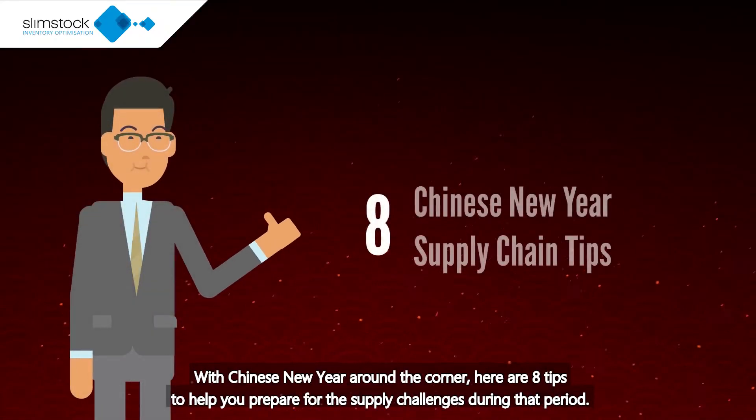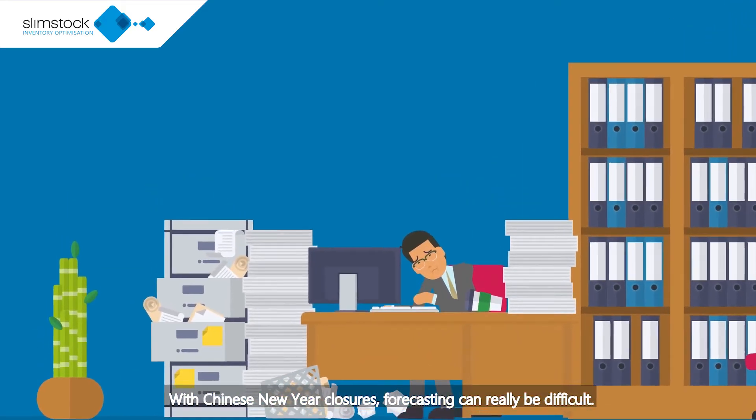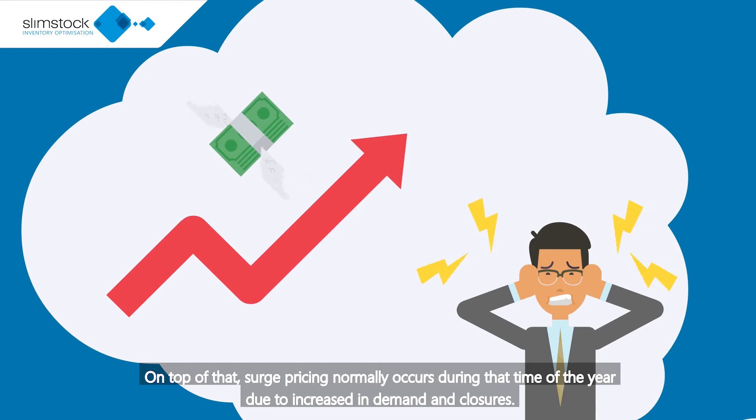With Chinese New Year around the corner, here are 8 tips to help you prepare for the supply challenges during that period. With Chinese New Year closures, forecasting can really be difficult. On top of that, surge pricing normally occurs during that time of the year due to increase in demand and closures.